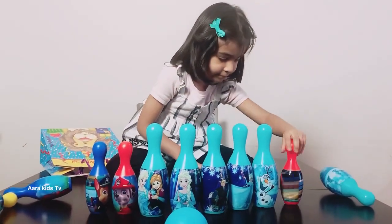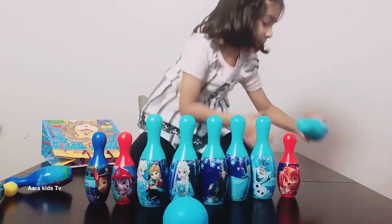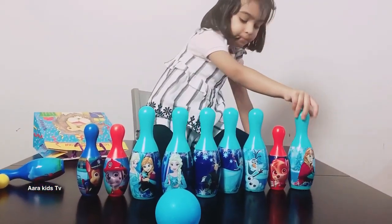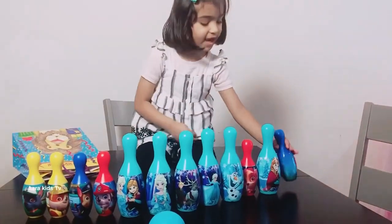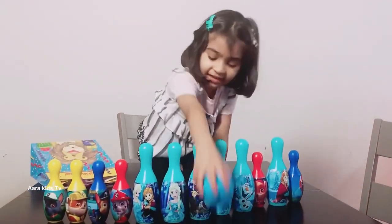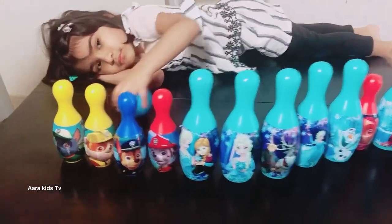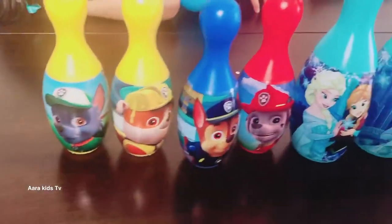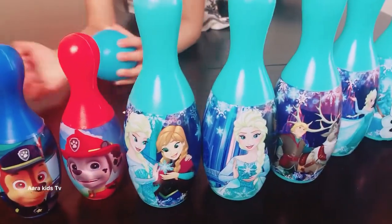Skye. I cannot see Skye. Skye. There is Anna. Anna. Rubble. And this is finally Zuma. Zuma. Whoa, beautiful. Rocky. Rubble. Chase. Marshall. Elsa and Anna.